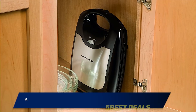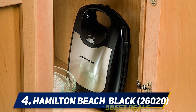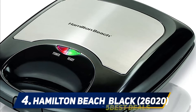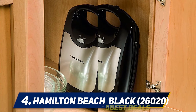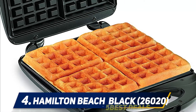At number four, the Hamilton Beach Black 26020. Hamilton Beach is a waffle iron maker that allows you to prepare four Belgian waffles at the same time in a very limited time, for a flavor comparable to that of a professional. This considerably limits the waiting time during each preparation. The material which constitutes this appliance is aimed at ease of cleaning and consequently better maintenance in the long term.